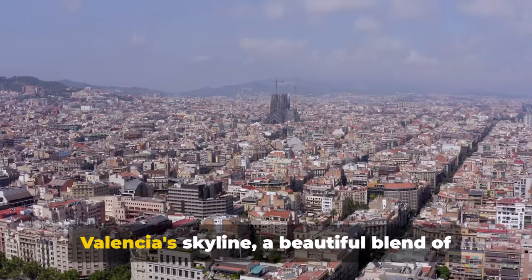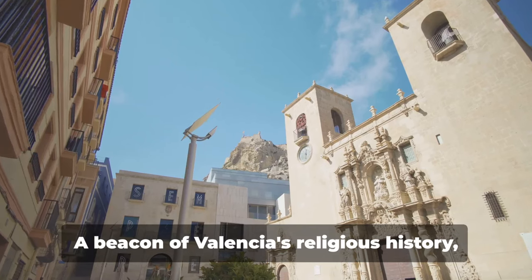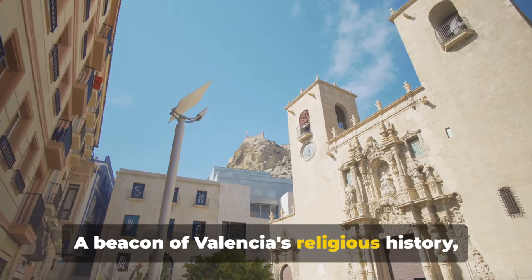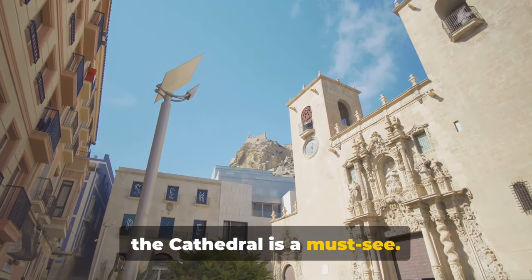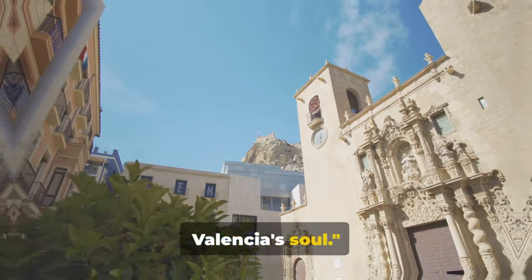From the top, one can marvel at Valencia's skyline, a beautiful blend of history and modernity. A beacon of Valencia's religious history, the cathedral is a must-see. It's not just a building — it's a journey through time, offering a glimpse into Valencia's soul.